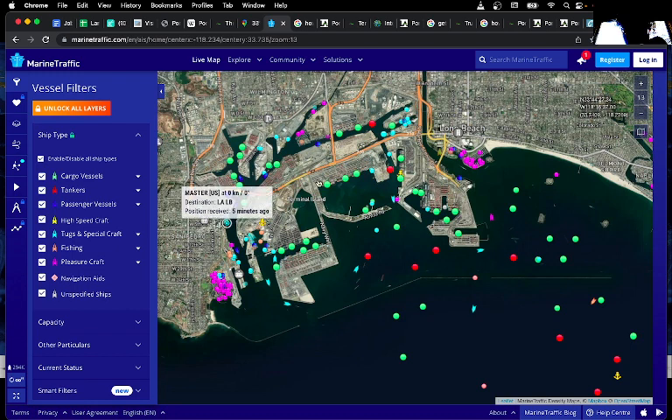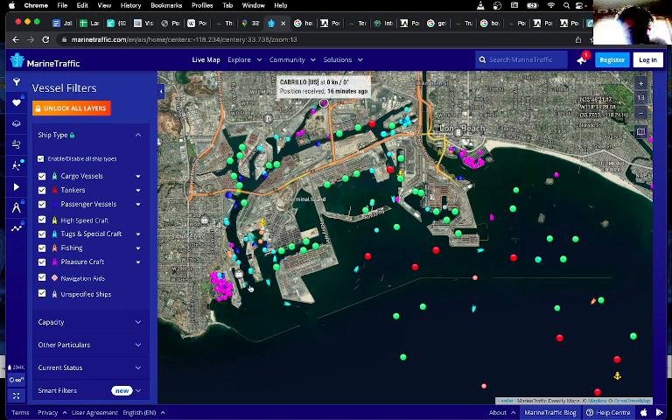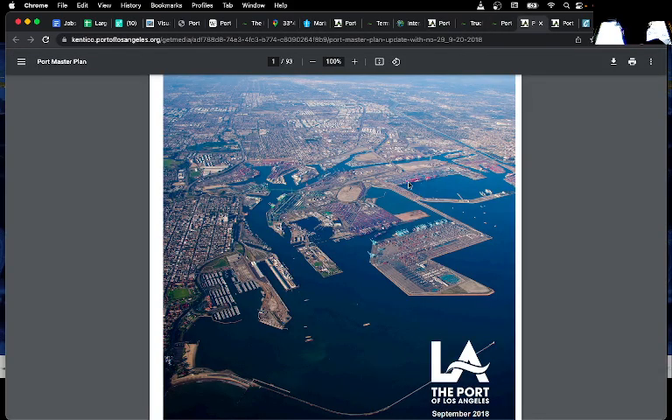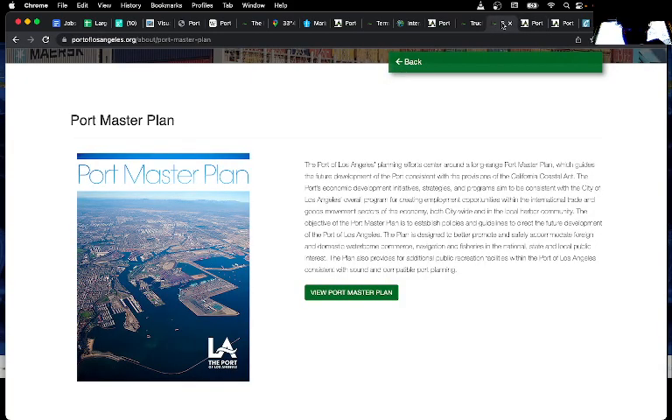There are also pleasure crafts shown in pink, and fishing vessels in here as well. There is a pretty nice document called the Port Master Plan that you can download. It has this image and a whole bunch of details that are helpful for understanding exactly how the port works, along with a lot of statistics.